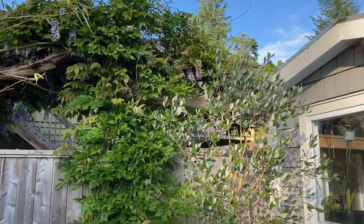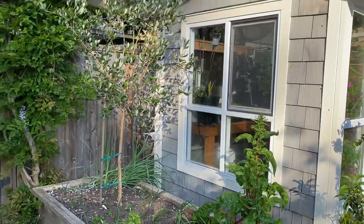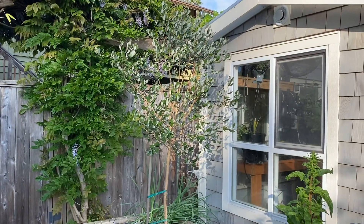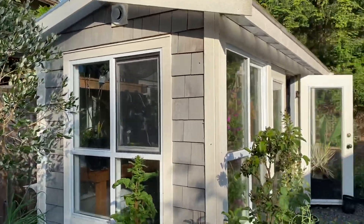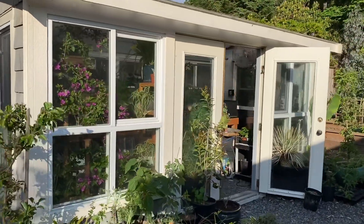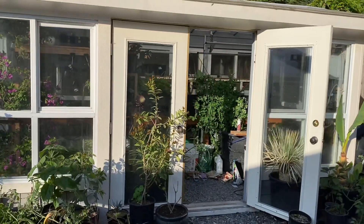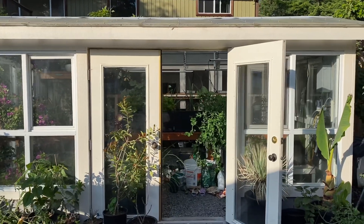There's some wisteria; this planter here we're growing some vegetables. In the middle of that tree is the guava — pineapple guava, the feijoa. Over here we have a greenhouse — I've got some separate videos on the greenhouse so I won't show too much inside.